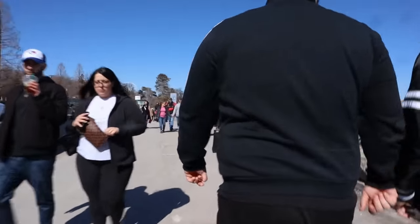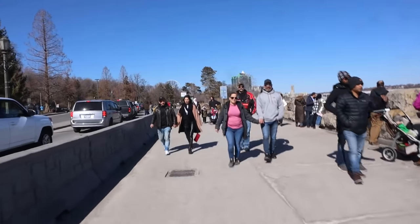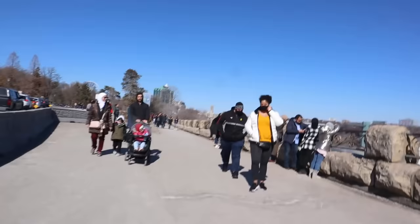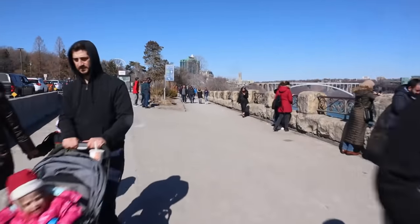You've always got to point the camera at the dog — always. That's a nice backdrop behind me — the US Falls right there.